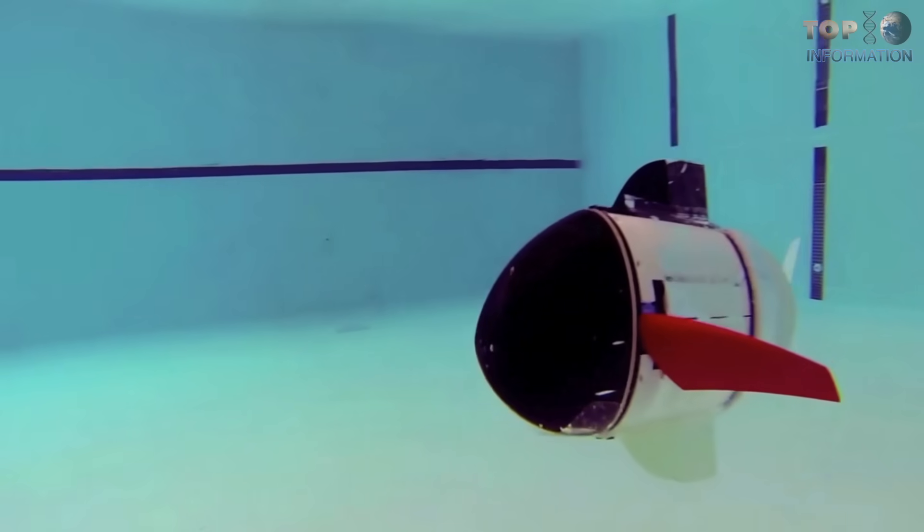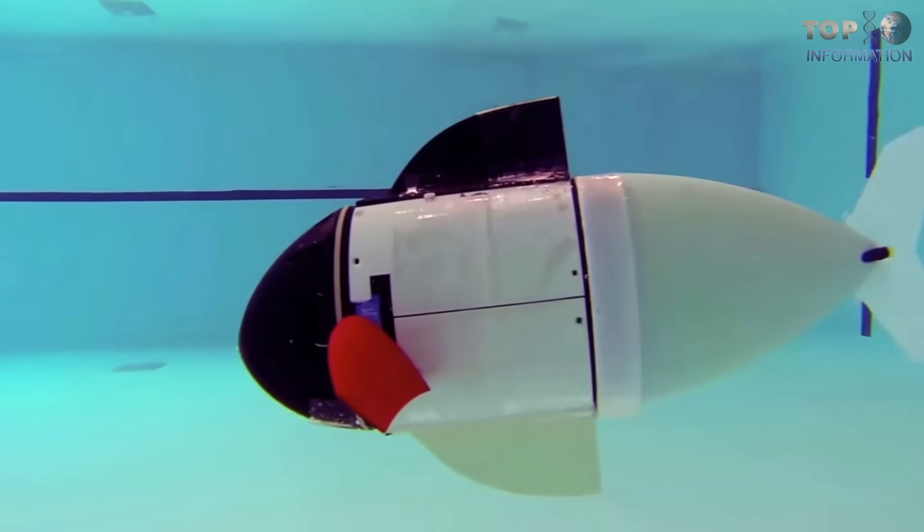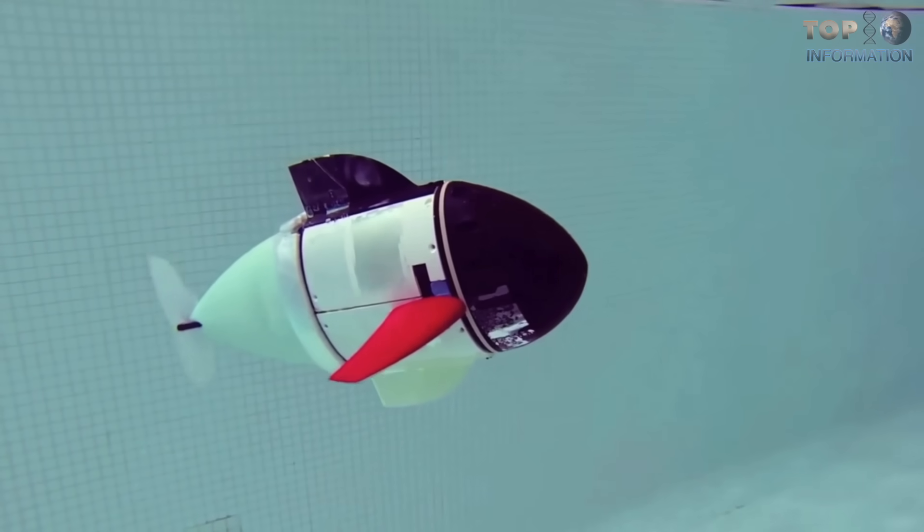Just like a biological fish, this fish also uses the escape maneuver — the C-turn — to escape its predators. This soft robot might be more capable than hard robots in some tasks.